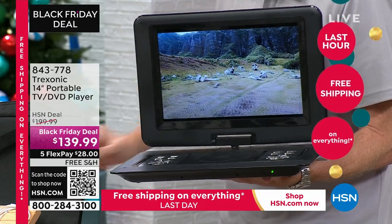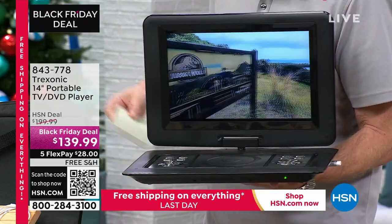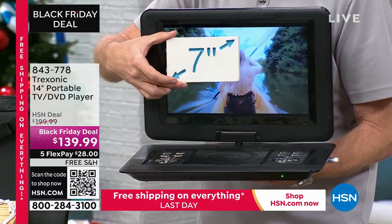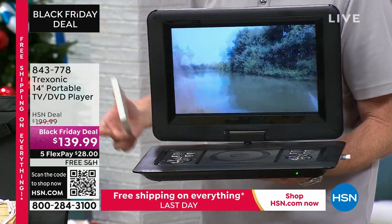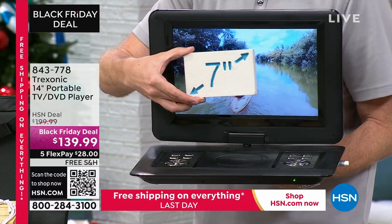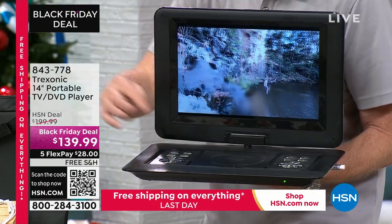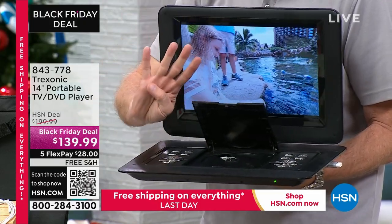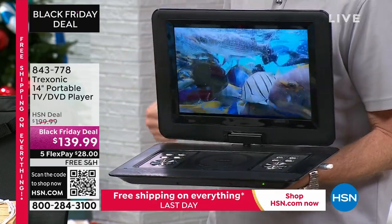Over 160,000 televisions have been sold here at HSN. When we started, it started with the 7-inch, and then it got bigger. This is now four times the space compared to the 7-inch. When we launched that 7-inch it was $149 and all it did was show your television. This one is a bigger screen and now has a DVD player — just one of four we've ever offered in four years that has a DVD player built in.